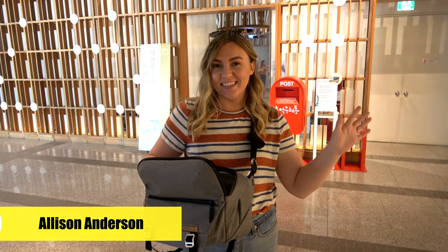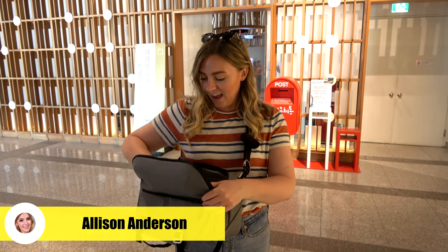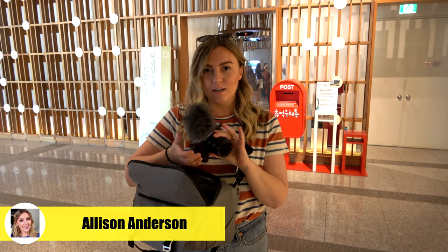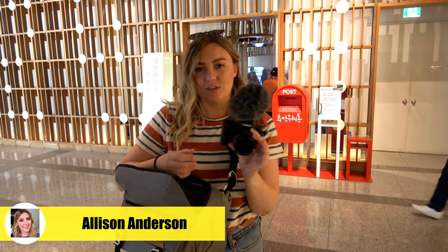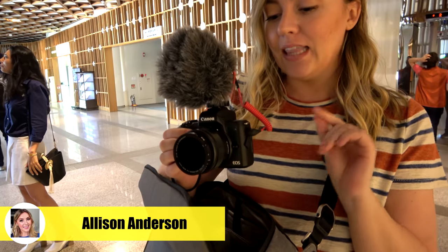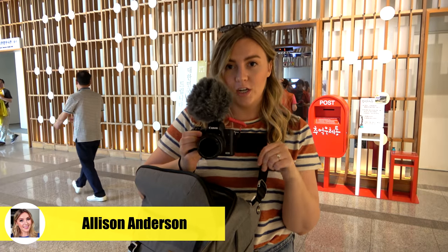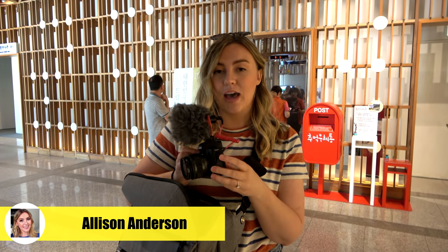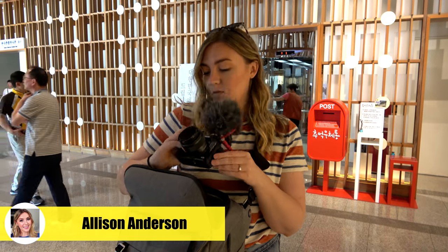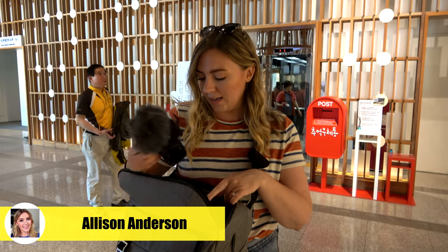I'm Allison, my channel is Allison Anderson, and I have a few cameras I like to use. My little run-around vlogging camera that I'm using right now is the Canon M50. I just started using this, but I like it because it's quite small, it has the fully articulating screen, you can get different lenses for it, and it also has an external mic mount, which is something the G7X I was using before didn't have — so this is why I switched.